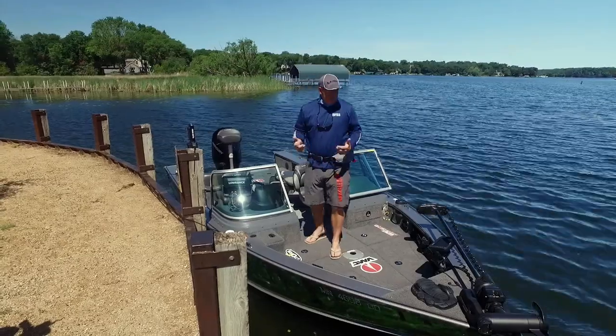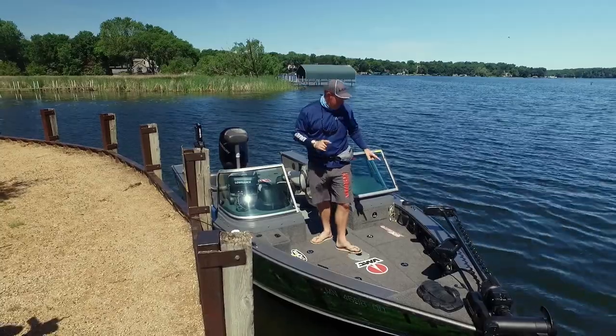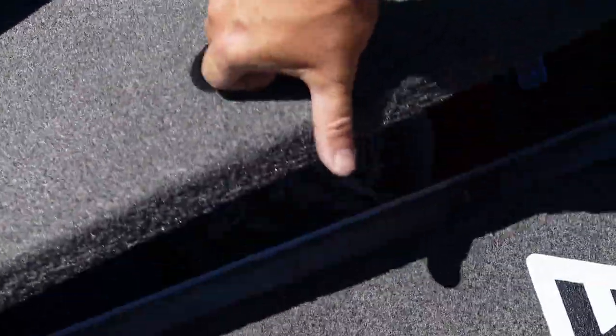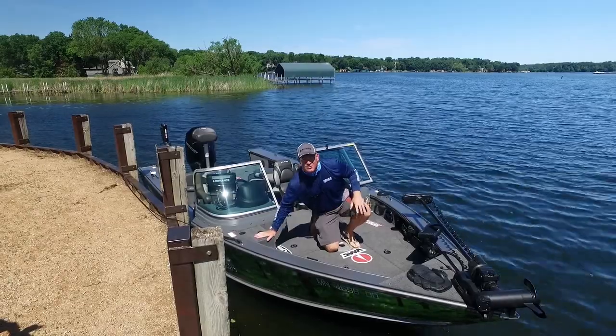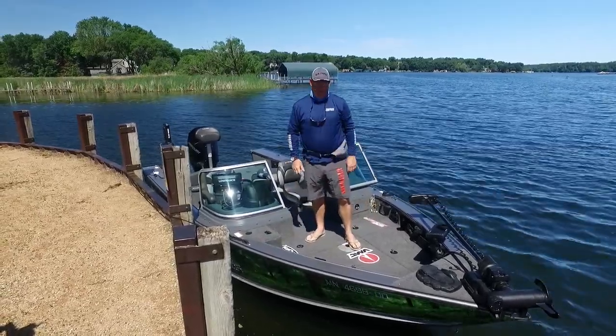This boat is really Lund's flagship model, and in this boat, much of it has to do with the storage in the bow. Storage is huge — right here you've got an 11-gallon aerated live well, a bait well above it, and even in back, a 22-gallon monster aerated live well.